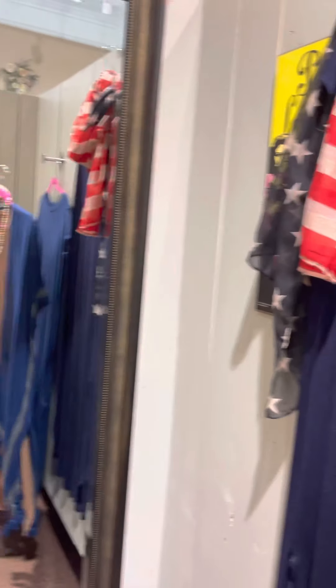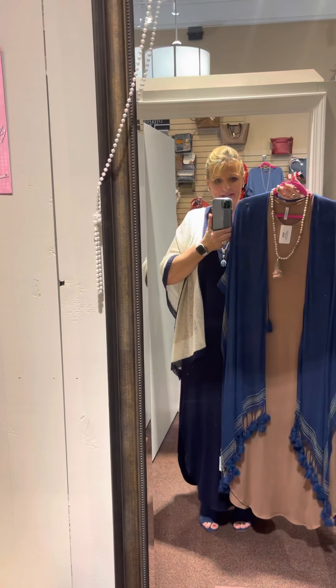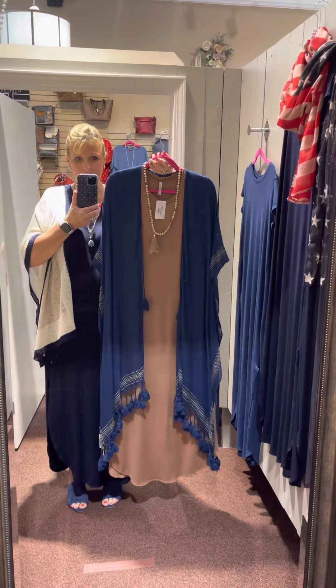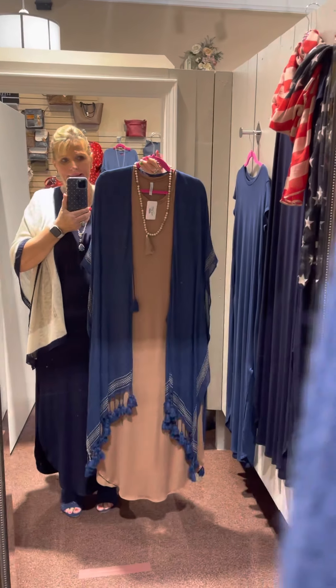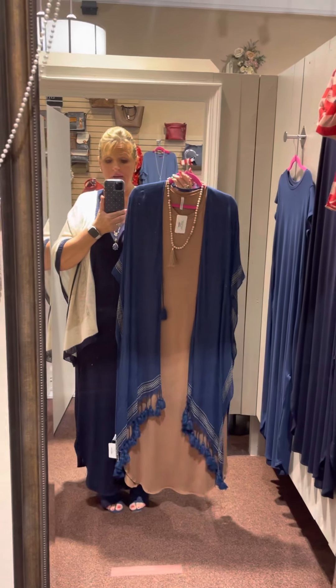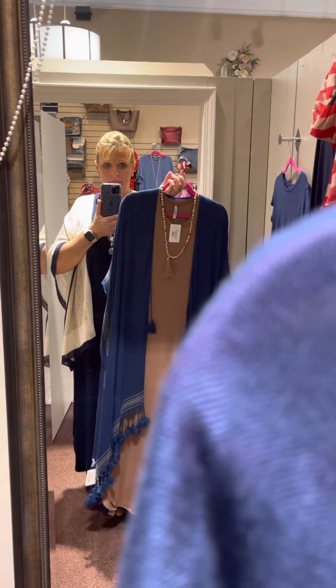And then we've got it in tan here, with the same tribal kimono — this one's got some tan on it with a real pretty blue. You can also wear this one with the red, and it pairs really nicely with the tan. This tan also goes great with black kimonos for a very classy look, paired with a nice beaded necklace.